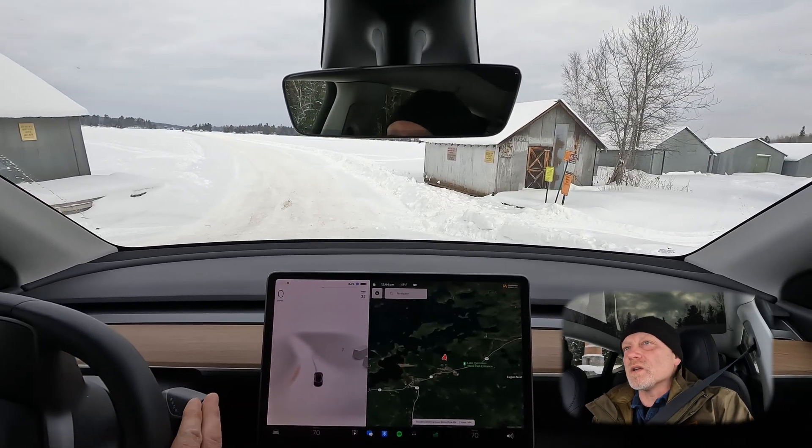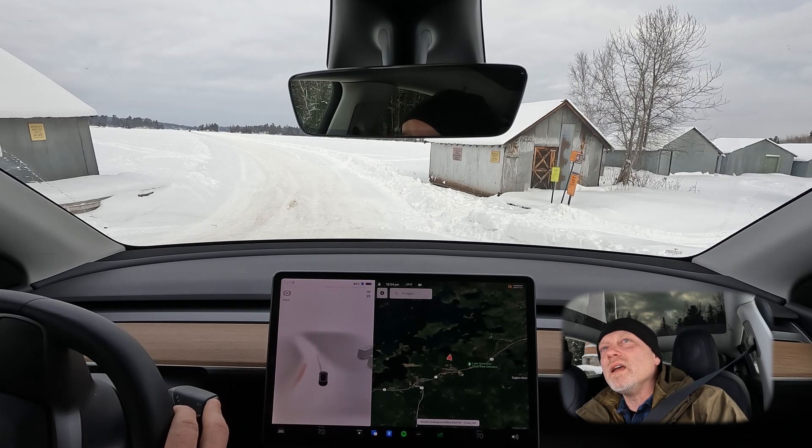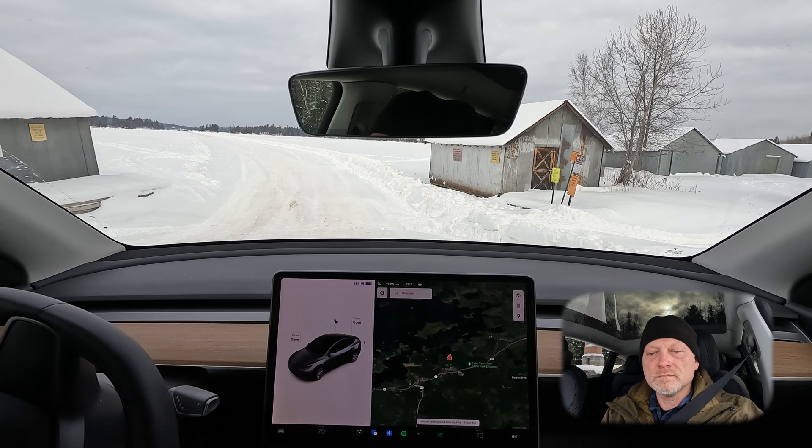I'm going to stop the car here so I can get the drone out and get it up in the air. Take off. The home point has been updated — please check it on the map.